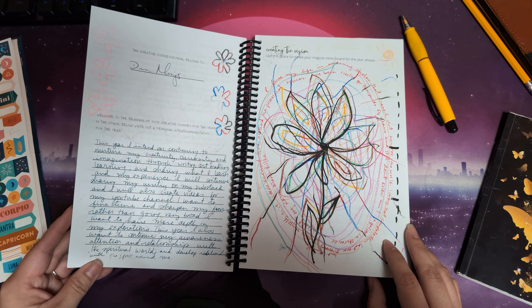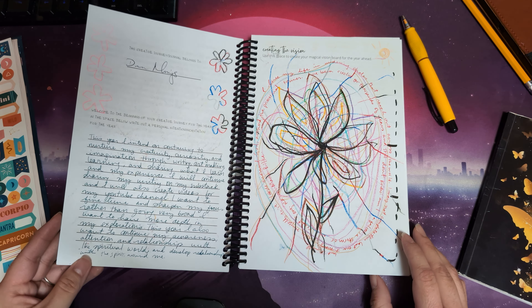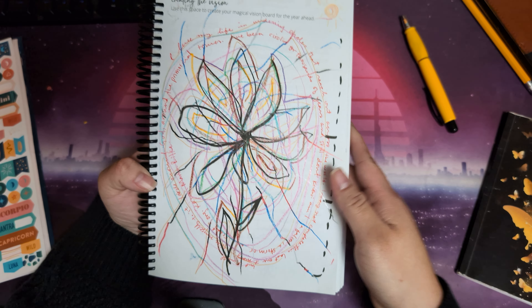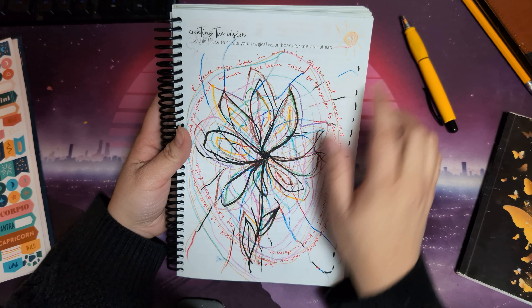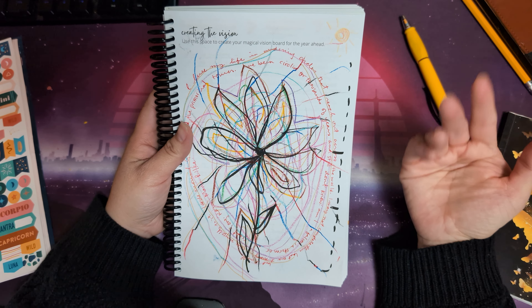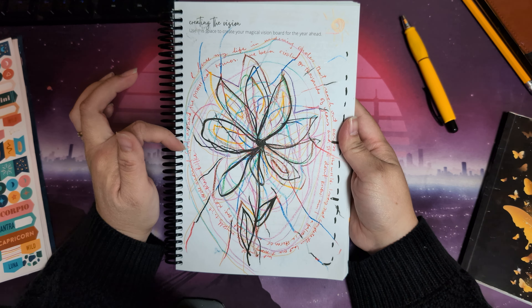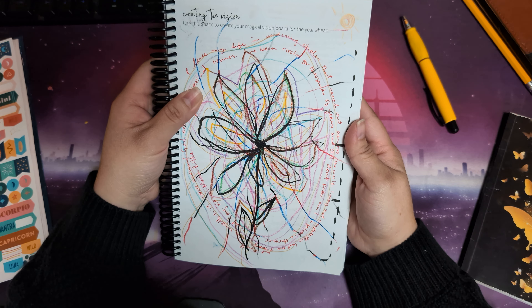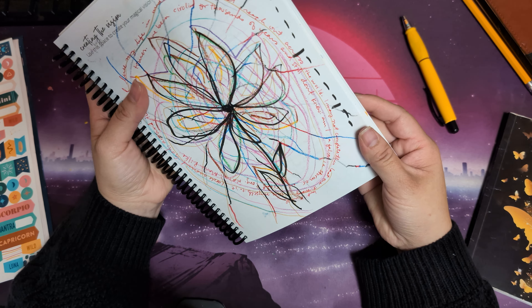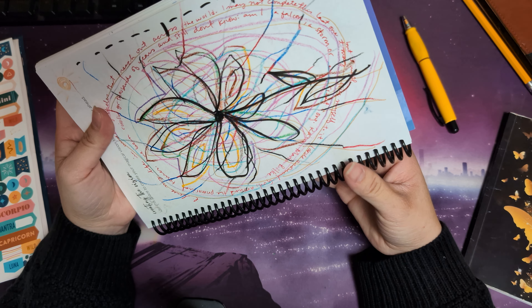This year I also want to continue my awareness, attention, and relationship with the spiritual world, and develop relationships with the spirits around me. For my creative vision page, instead of doing a collage, I decided to draw a flower and use a quote that came to me from a poet I love, who has always been like a guide for me — the poet Rainer Maria Rilke. The quote reads: 'I live my life in wandering circles that reach out and across the world. I may not complete this last one, but I will give myself to it.'